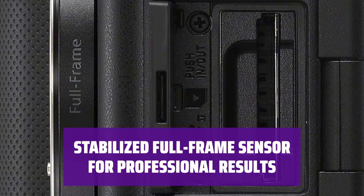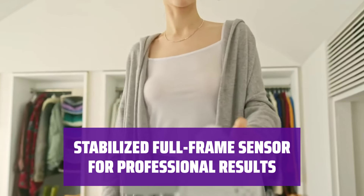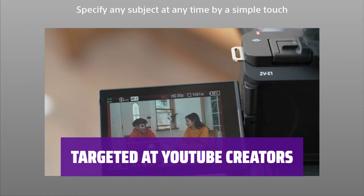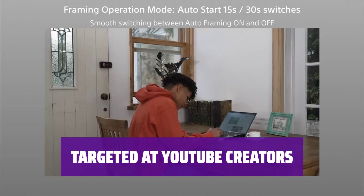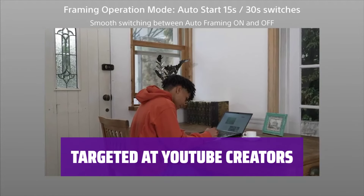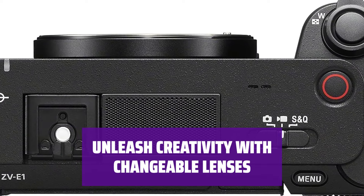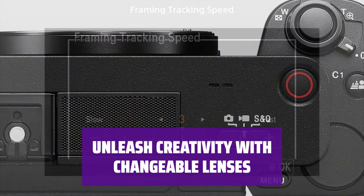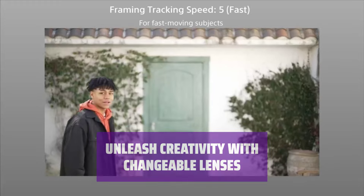Achieve smooth and steady shots even when shooting handheld with the stabilized full-frame sensor. Plus, with AI-powered pan and zoom effects, you can add dynamic elements to your footage effortlessly. If you rely on YouTube for your content, the ZV-E1 is tailored for you — it offers crystal-clear 4K recording, exceptional audio quality, and a product showcase focus mode for showcasing items with ease. Expand your creative horizons with changeable lenses. Whether you're upgrading from a smartphone or a compact camera, the ZV-E1 is a game-changer for content creators.